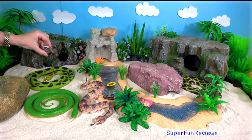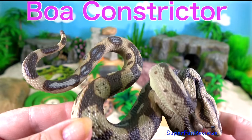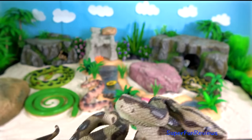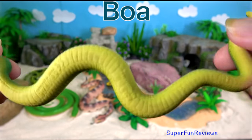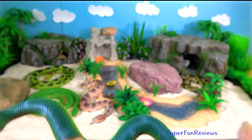The boa constrictors are one of the largest snakes in the world along with the reticulated python and anaconda. They are non-poisonous but just as deadly. And here's another boa. They ambush their prey, which means they will hide and wait for something tasty to go by and then attack.